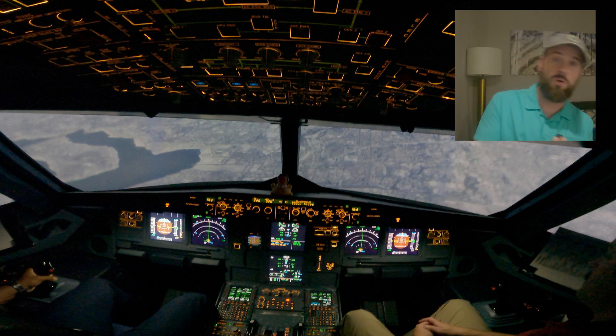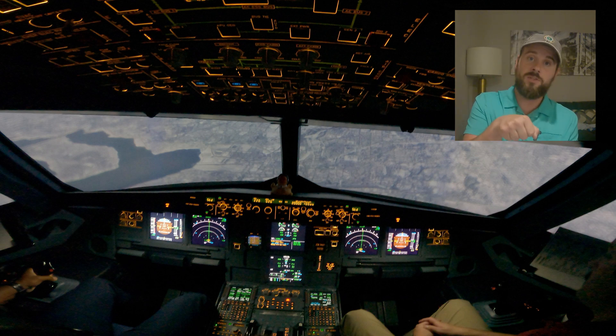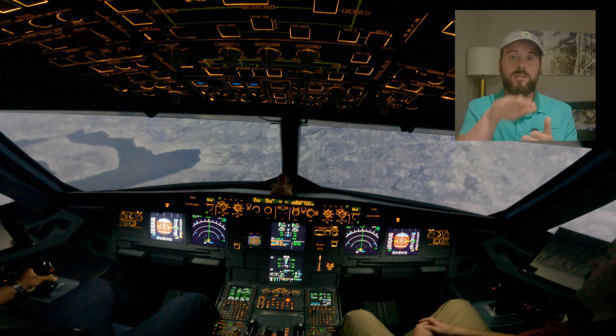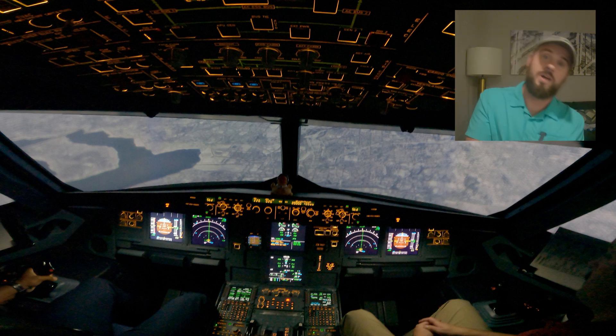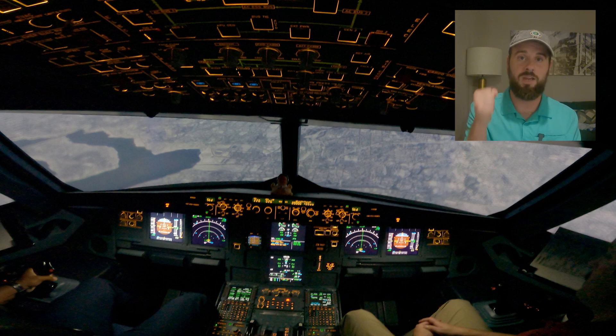Now let's talk about the roll. The Airbus is fly-by-wire — it flies like a video game. So when you get the airplane to the attitude that you want, stop giving input. Every other airplane you've ever flown, when you bank over and come back, you have to give it just a little bit to stop the momentum, to stop the airplane from continuing out of the turn. If you do that in the Airbus, you end up fighting your own counterbank the entire time. Put the airplane where you want it and stop giving input.